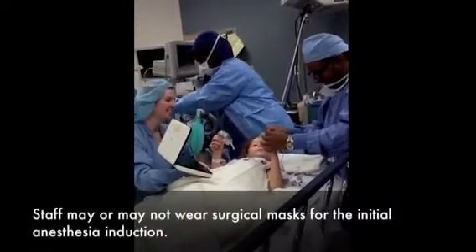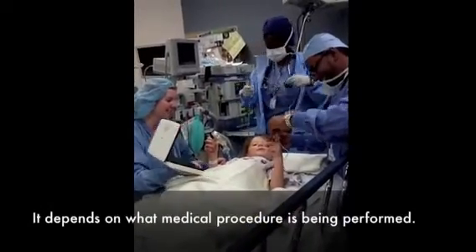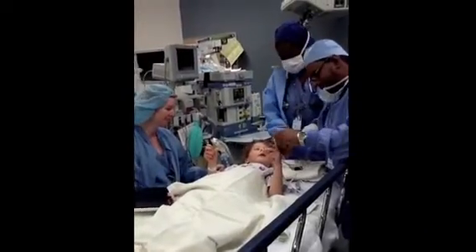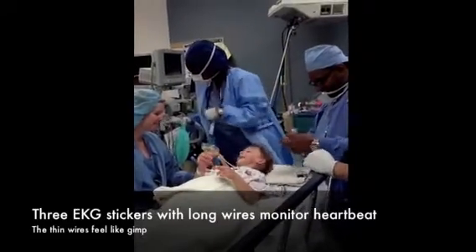Staff may or may not wear surgical masks for the initial anesthesia induction — it depends on what medical procedure is being performed. Three EKG stickers with long wires monitor heartbeat.